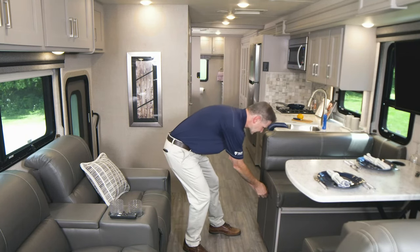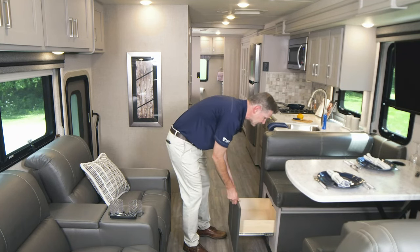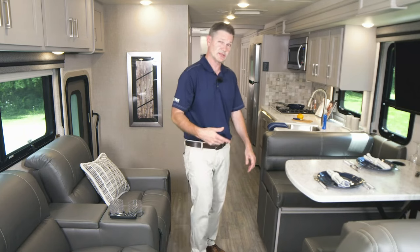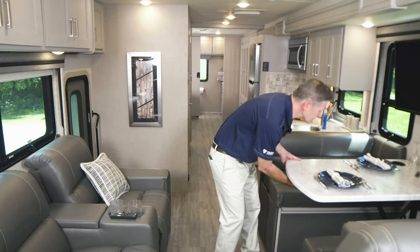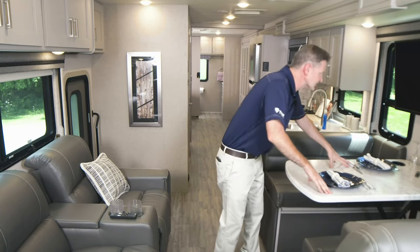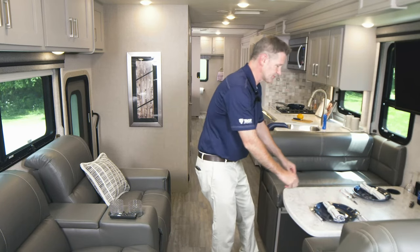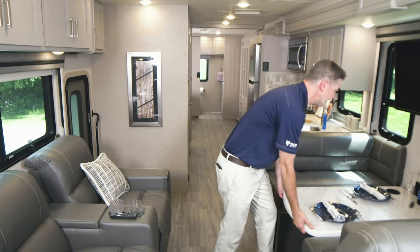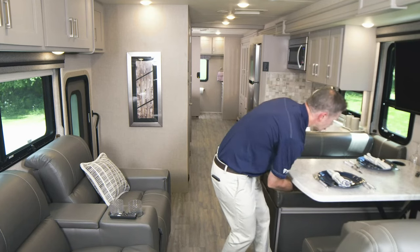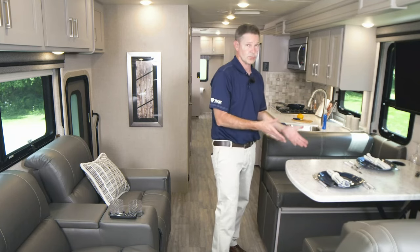You have some storage down below on each side, under the seats. There is a bin underneath so you can store blankets, pillows, toys, coloring books, whatever — because this dinette makes into a bed. All you have to do is throw the latch, push down the table, move your cushions into place, and you now have a nice place to sleep. In the morning, lock it back up and you're set for breakfast.